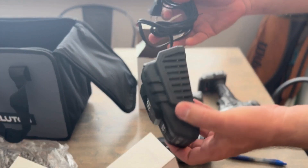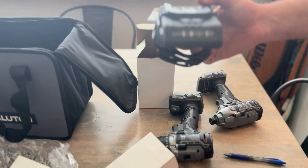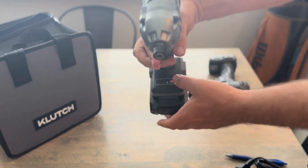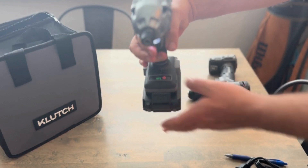Nice compact charger. That's low, that's medium, and that's high.